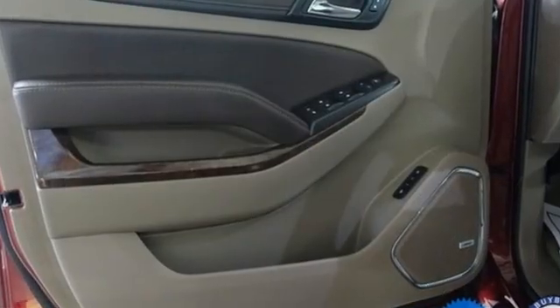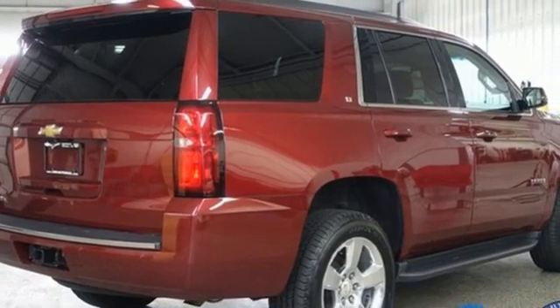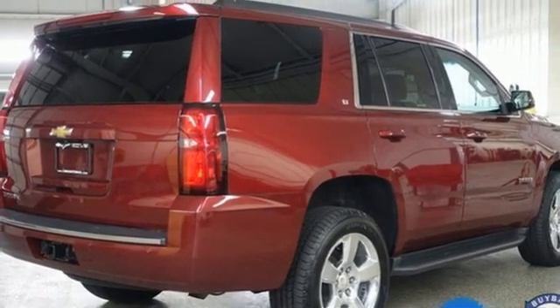Automatic transmission, front heated leather bucket seats, Bluetooth wireless audio streaming, rear park assist, and dual zone climate control.